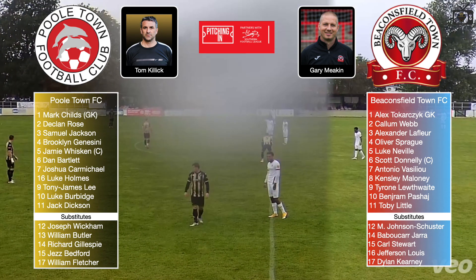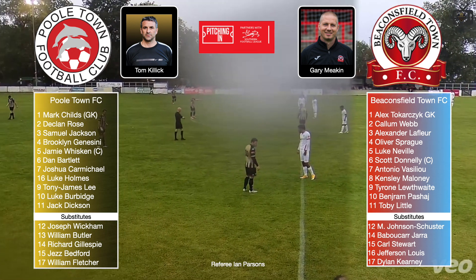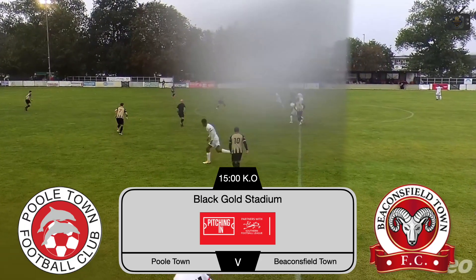Today at the Black and Gold Stadium, invited by Poole Town to record their home match with Beaconsfield Town. Just about underway here — really wet day. We're underway.